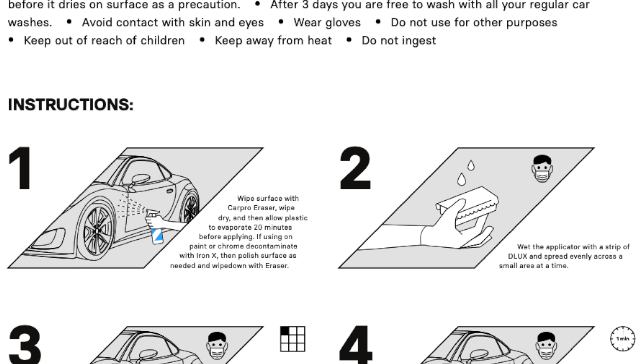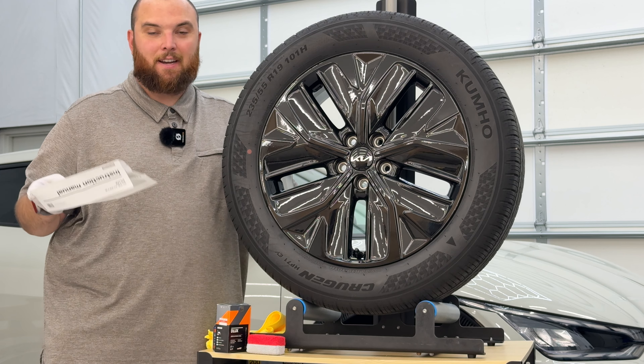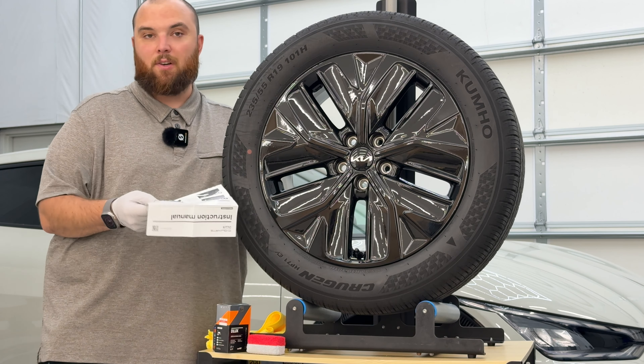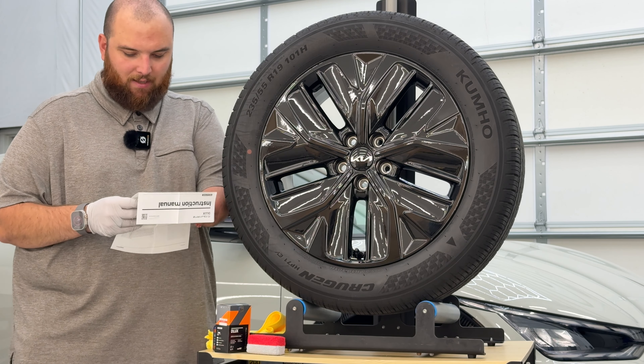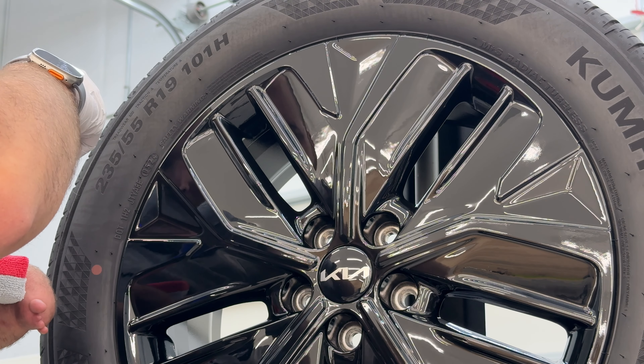Very sound advice on the instruction sheet, especially for someone picking up ceramic coating for the first time. It says apply nice and evenly, don't spread too thin, work in an even coat for the first minute before moving to the next overlapping area, then wipe off after one minute. Easy. And interestingly, for textured trim you actually install this and don't wipe it off. Pretty straightforward — essentially one minute on. Let's bring you guys in closer and see how CarPro Deluxe actually does.